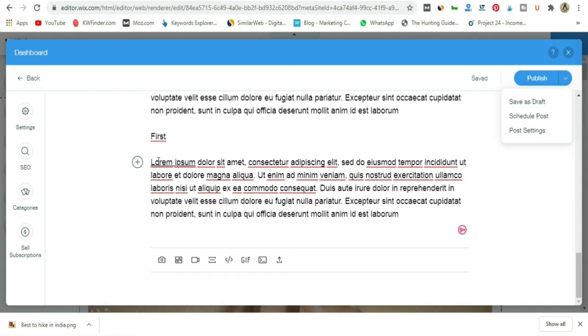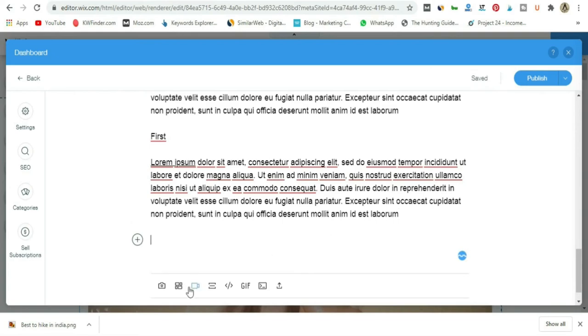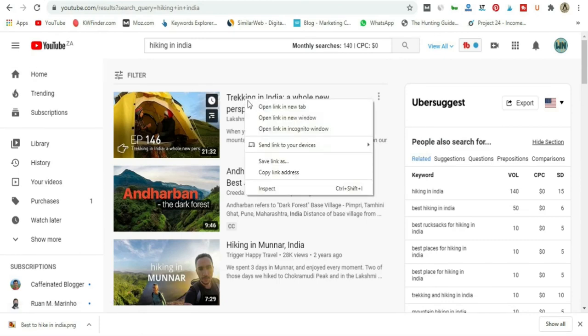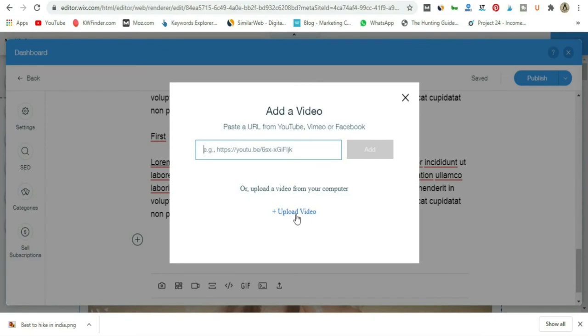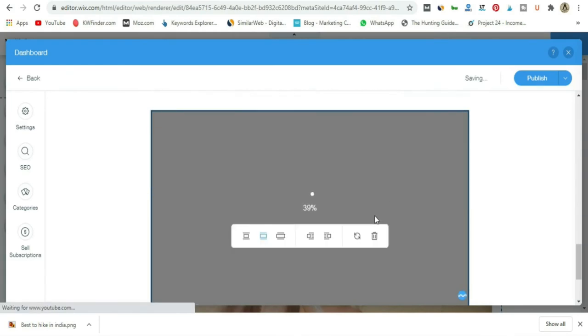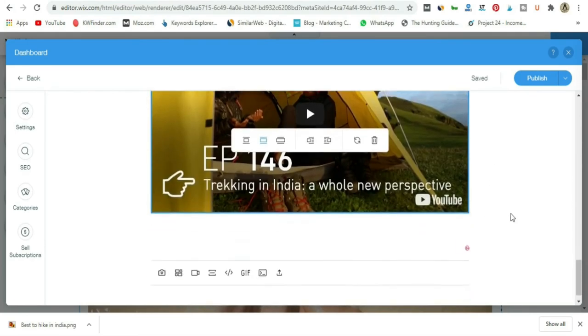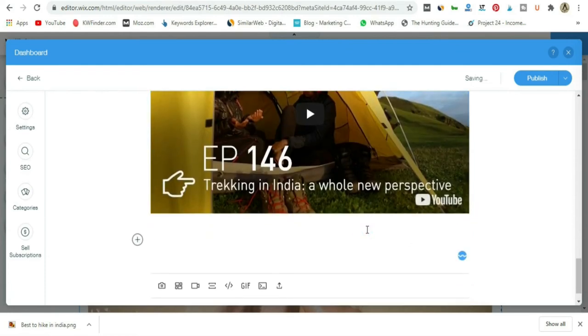The next thing I want to add is a video of the hotel. The cool thing is I can go to YouTube, Vimeo, or Facebook to add a link. I'll right-click a YouTube video, copy the link, paste it in, and hit Add — it will import that video right into the blog post. Then I can add some more text and complete my blog post. That's how easy it is to add a blog post in Wix.